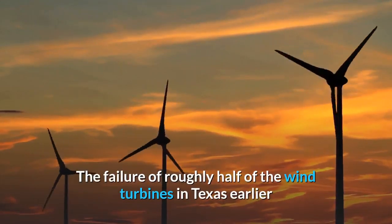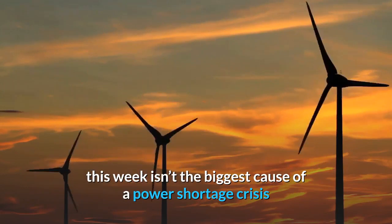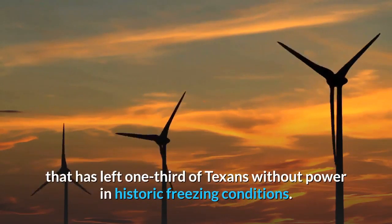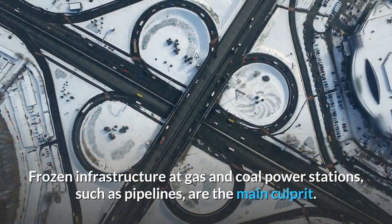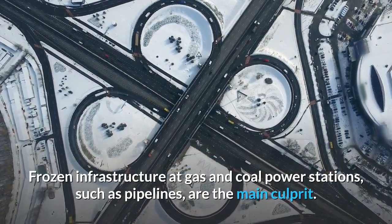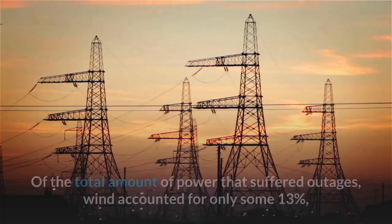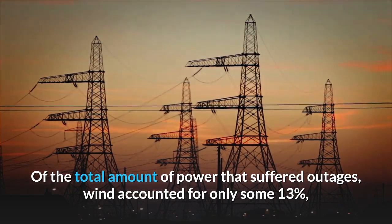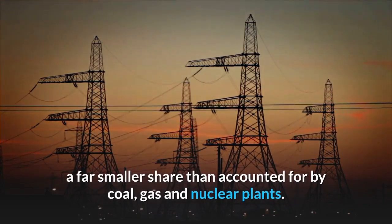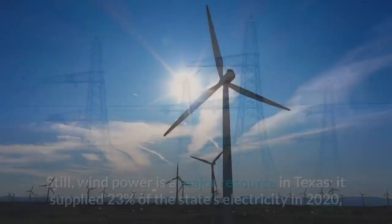The failure of roughly half of the wind turbines in Texas earlier this week isn't the biggest cause of the power shortage crisis that has left one-third of Texans without power in historic freezing conditions. Frozen infrastructure at gas and coal power stations, such as pipelines, are the main culprit. Of the total amount of power that suffered outages, wind accounted for only some 13%, a far smaller share than accounted for by coal, gas, and nuclear plants.